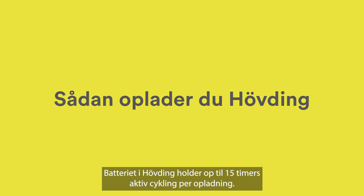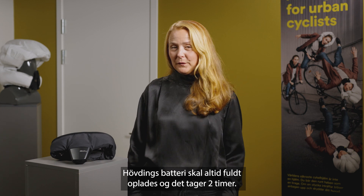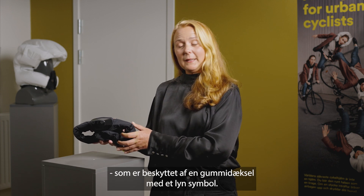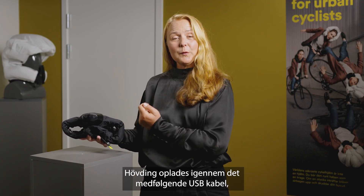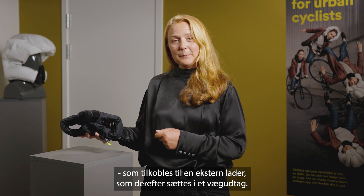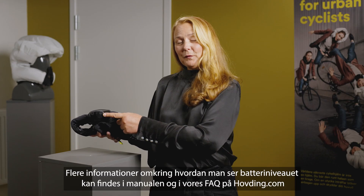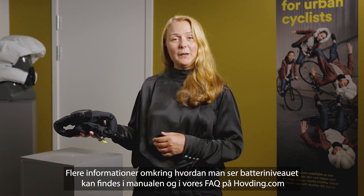The battery in Hövding will last up to 15 hours of active cycling per charge, and it takes two hours to fully charge. On the bottom of the rear casing you will find a USB connection protected by a rubber lid with a lightning symbol. To charge it, attach the USB cable that comes with your Hövding to an external charger and connect it to a wall socket. The battery level is checked by pressing the button next to the USB input. You will find more information about the battery level in the manual and in the FAQ at hovding.com.